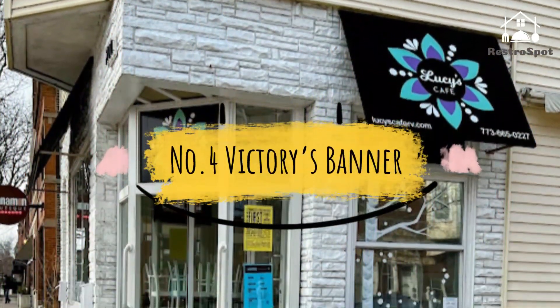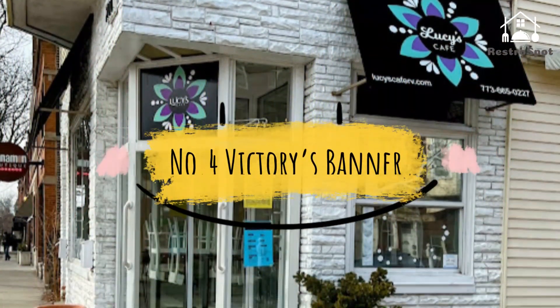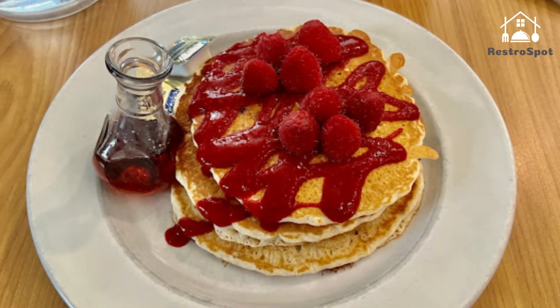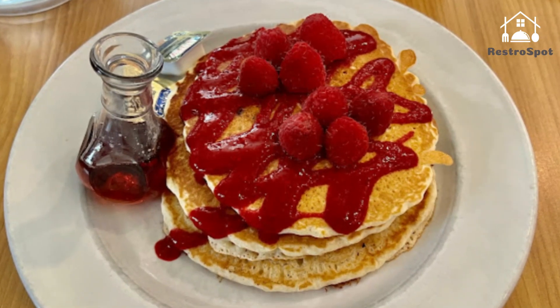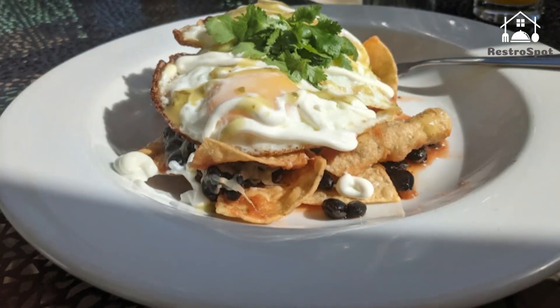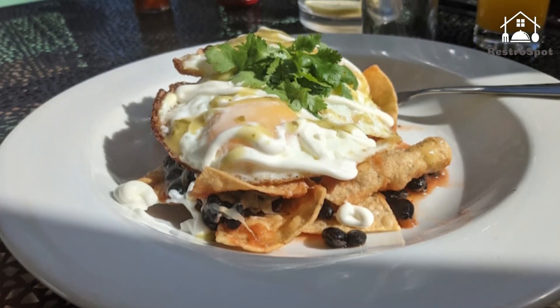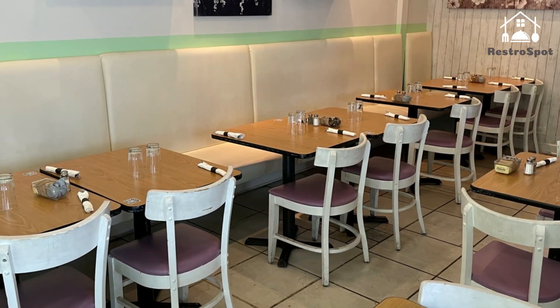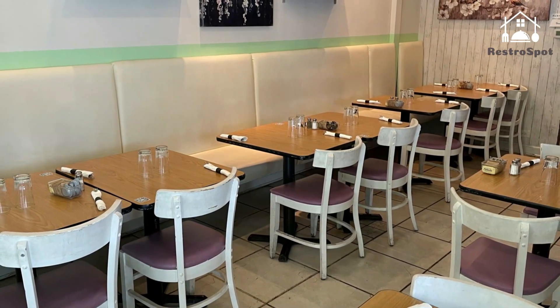Number 4: Victory's Banner. There's an interesting distraction during the wait for a table at this sunny vegetarian brunch spot — a TV often shows the late Indian guru Sri Chinmoy lifting heavy things: a crew of firemen, a helicopter, a baby elephant. Impressive, but we're bigger believers in the two-inch thick French toast slathered in peach butter and maple syrup.